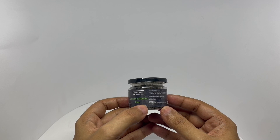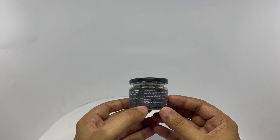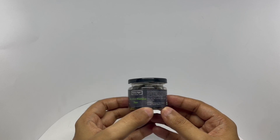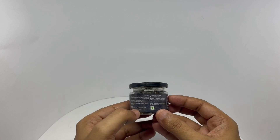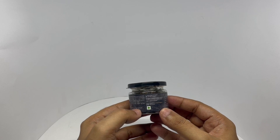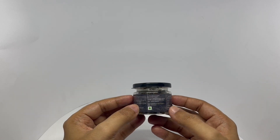Ingredients are saunf, kajur which is dates, dry paan, sugar, peppermint, saturin, coriander and essential oil. It's a vegetarian product. This is manufactured in Rajasthan, India.